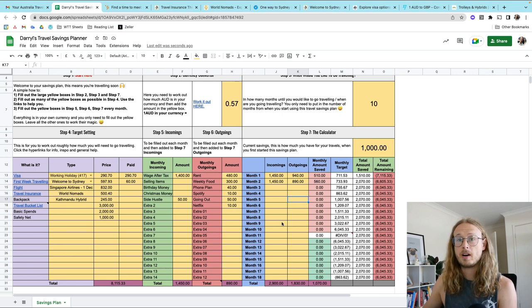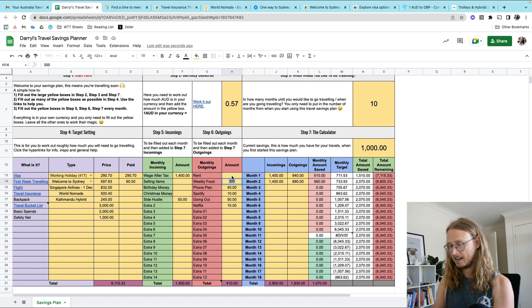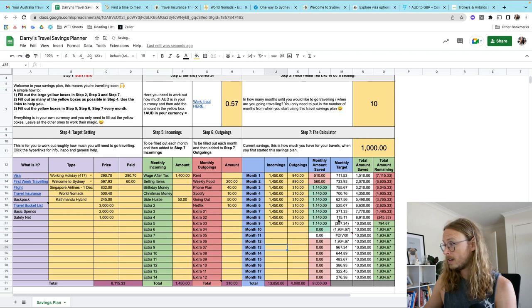In month three I moved in with my parents, same job, food cut back a little — spending only 310 pounds with 1,450 pounds income, saving 1,090 pounds against a target of 711. By month nine, having worked out all my finances, I've saved over my target: my target was 8,115 pounds and I ended up saving 10,050 pounds.